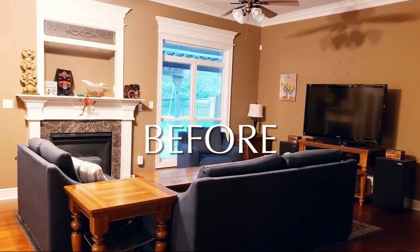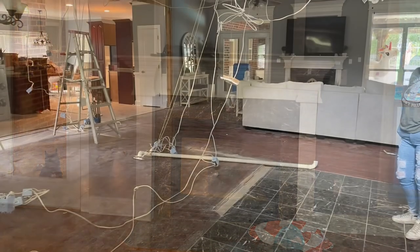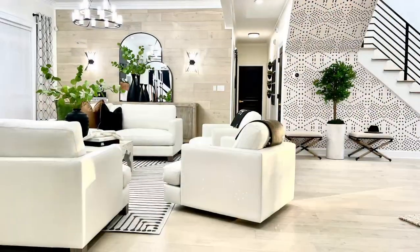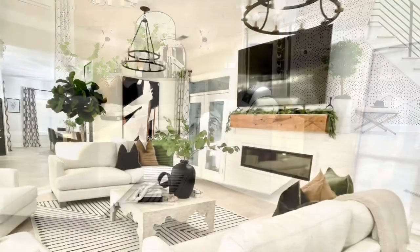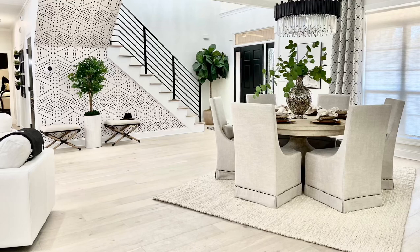They had already gotten started with their contractor Jose Castillo of GTO Painting and Remodeling, and he had done a great job so far. But when I came in, I decided we needed to knock down some walls. My design goal was to make it an open floor plan and just make it large and airy as soon as you walk in the door.